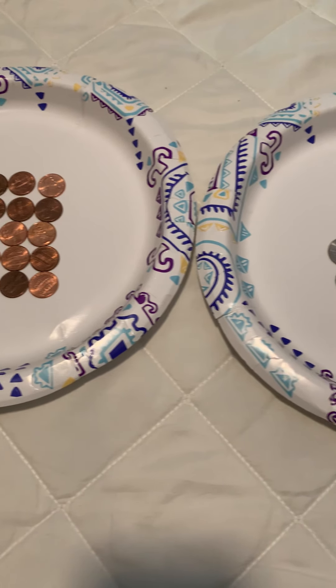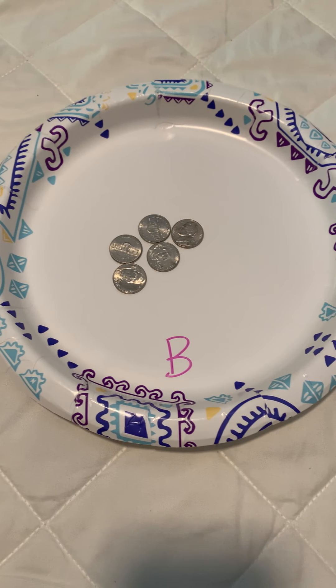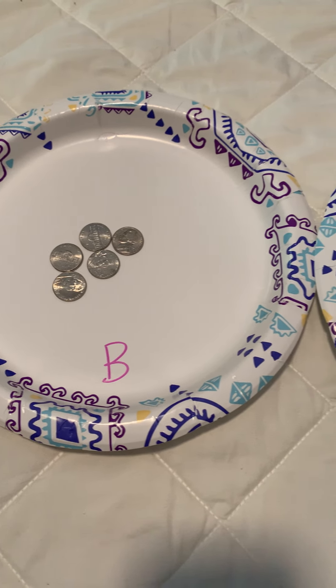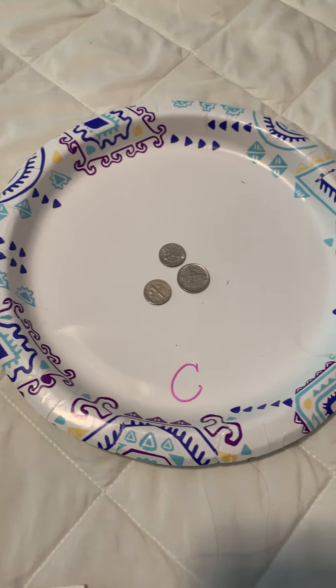Math, math is so much fun, so much fun for everyone. Math, they're math. Numbers, numbers, shapes and sizes. We use math all the time, they're math.